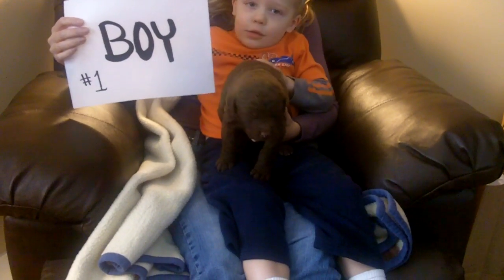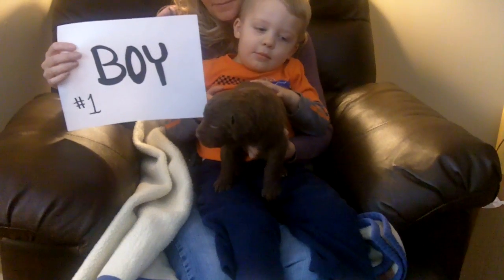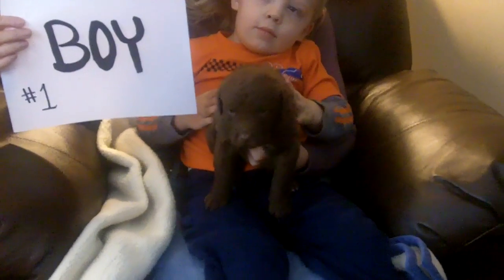Here we are with Hunter and his mom. We're going to show all the boys now. The first boy is a brown color with a chest marking, and none of his feet are tipped. He's pretty cute.